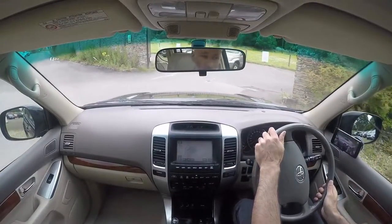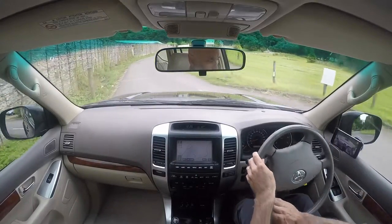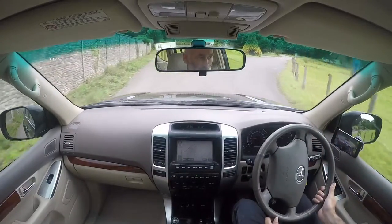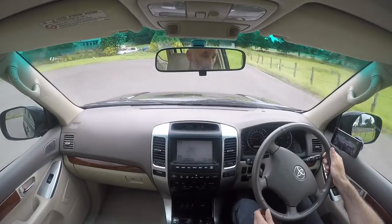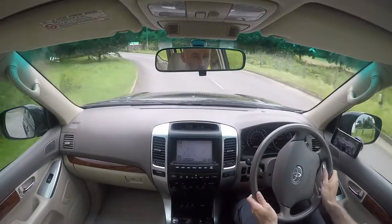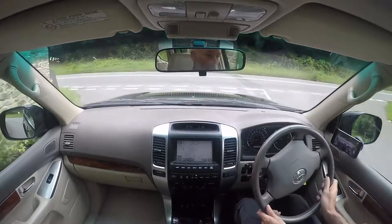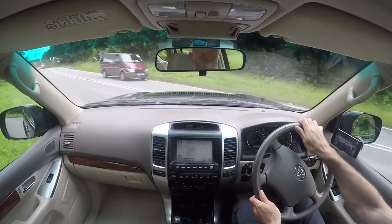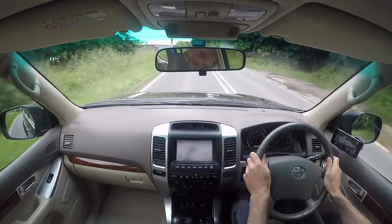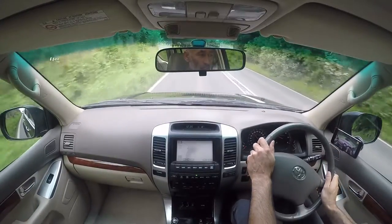This is a road test video for a Toyota Land Cruiser — the 3-litre D4D, top of the range LC5. This particular car is registered FV56NZT. The reason we do these videos is that we're selling to people from all over the UK and the near continent, and we feel it's right that if you're going to make the effort to come see one of our cars, we can at least show you the car in operation prior to visiting us.